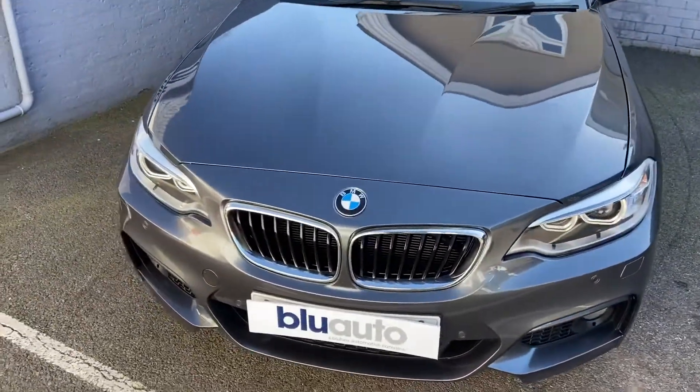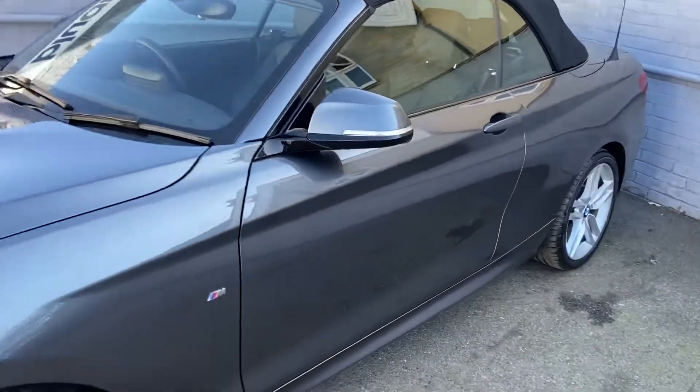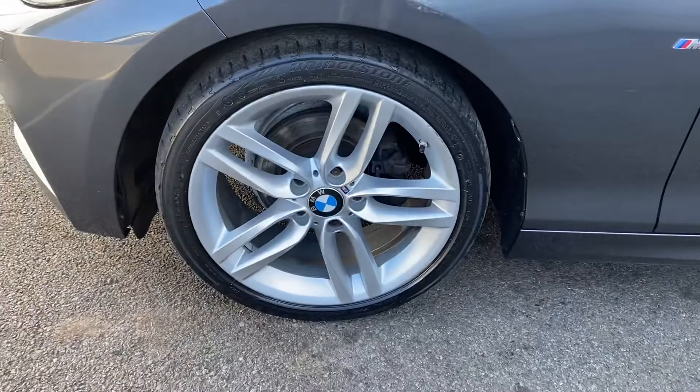There are no marks, scratches, or dents along the bodywork — it's been really well looked after by the previous owners. The alloys are all in good condition as well.